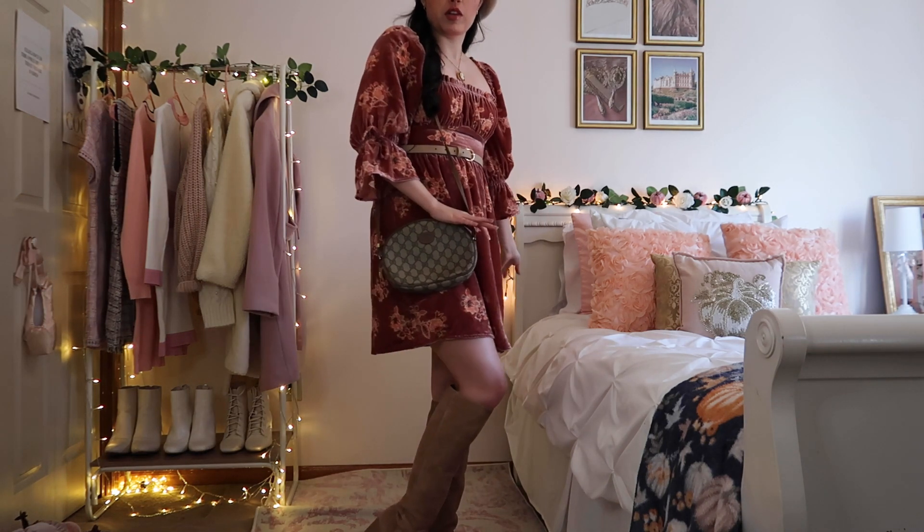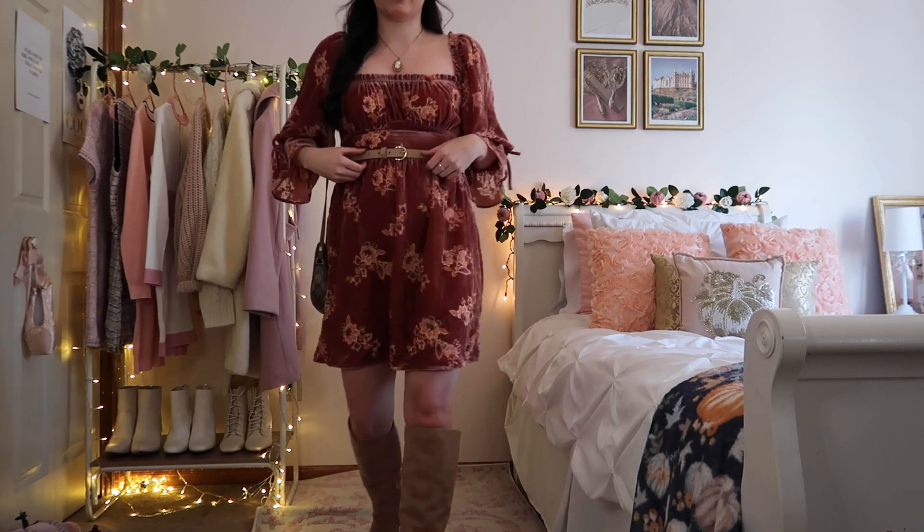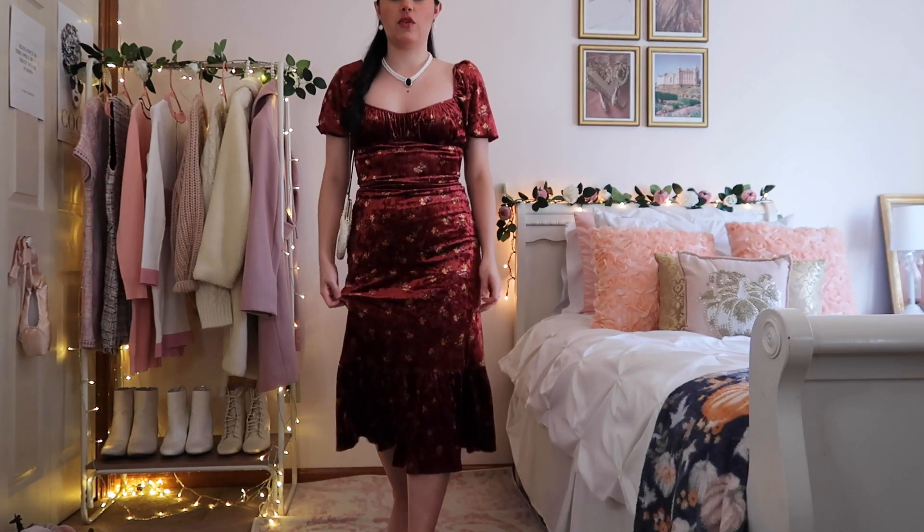I have a little vintage Gucci crossbody my mom gave me, a matching belt, and for accessories I did wear this cameo necklace. We have this pretty ring, just some really small gold hoops to add to the gold accessories, and a braid.